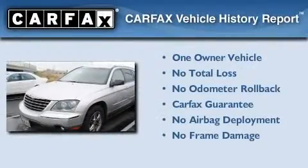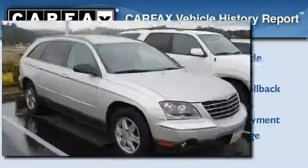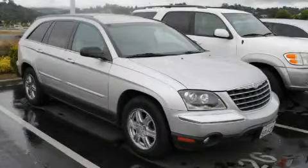This Chrysler has had only one owner, and it qualifies for the Carfax buy-back guarantee. This vehicle won't last long at this price. Call and arrange a test drive now.